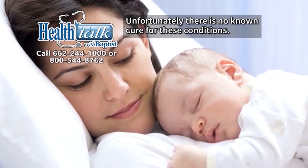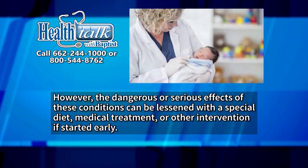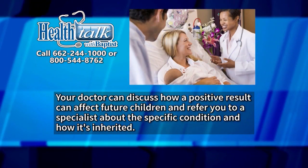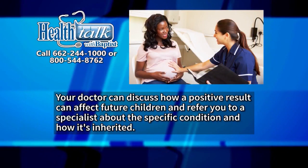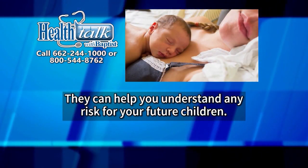This second confirmatory test does positively tell whether your child has a condition requiring further treatment. Unfortunately, there is no known cure for these conditions. However, the dangerous or serious effects of these conditions can be lessened with a special diet, medical treatment, or other interventions if started early. Your doctor can discuss how a positive result can affect future children and refer you to a specialist about the specific condition and how it is inherited.